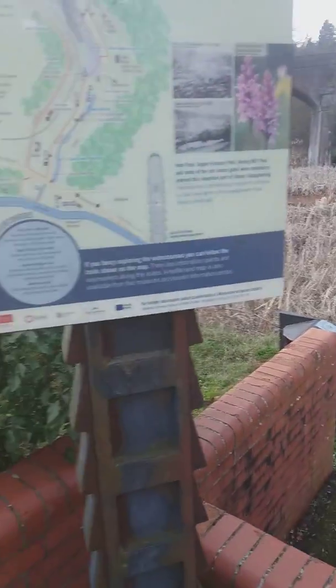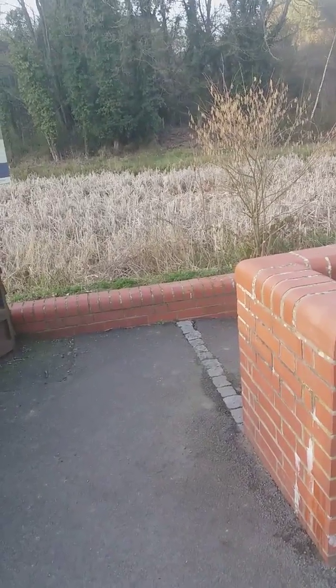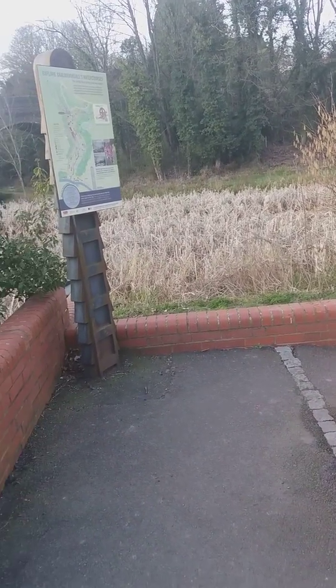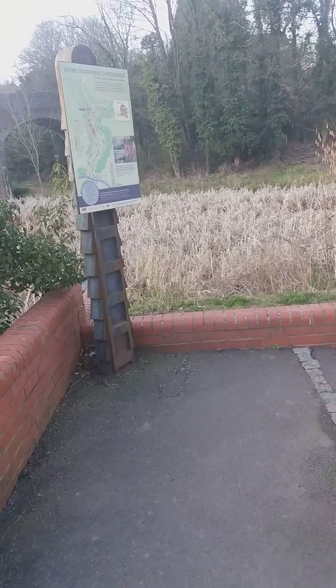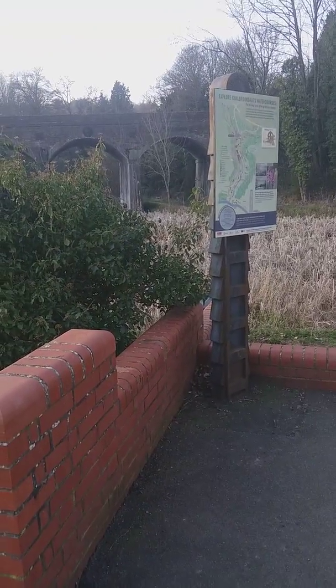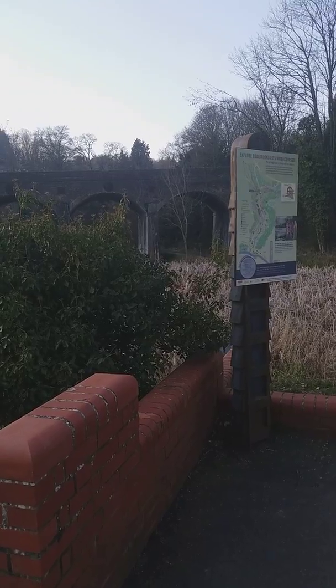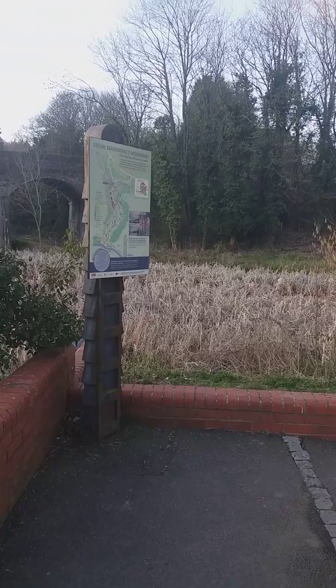That's it then folks — that's my short video of Low Mole Dingle. I will come back like I said and I'll do a full length video of all the walkway sometime soon. Enjoy the rest of your day — bye for now.